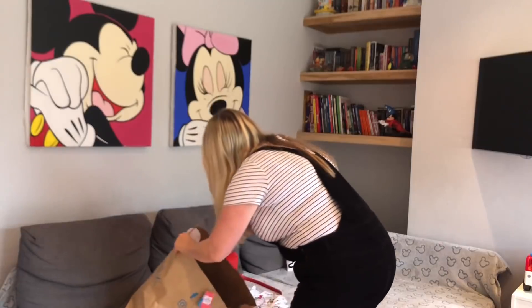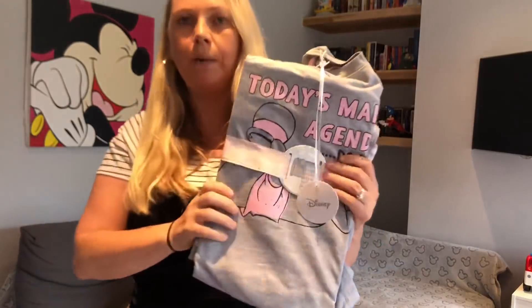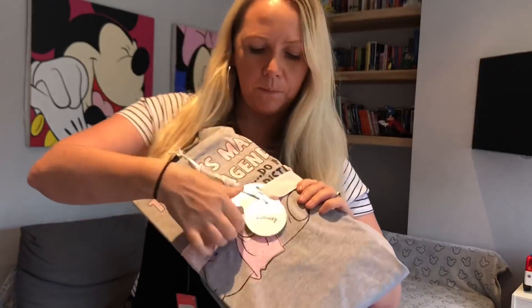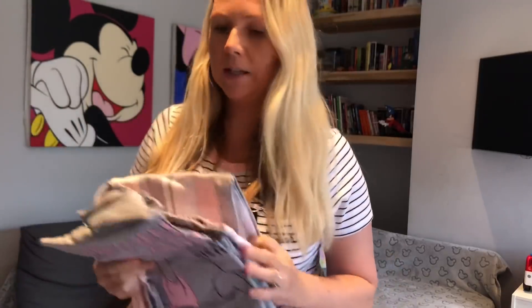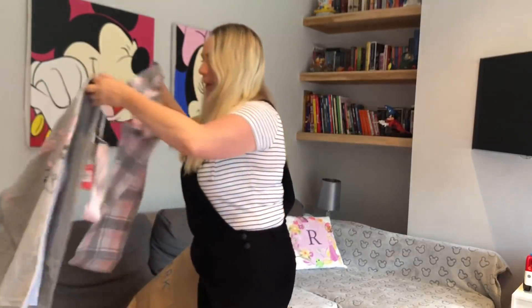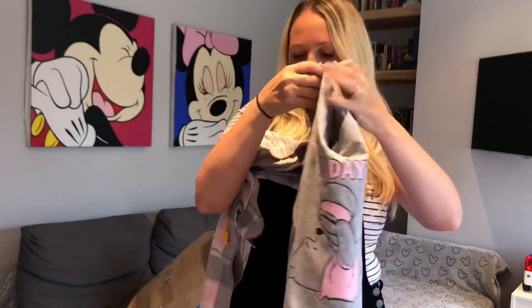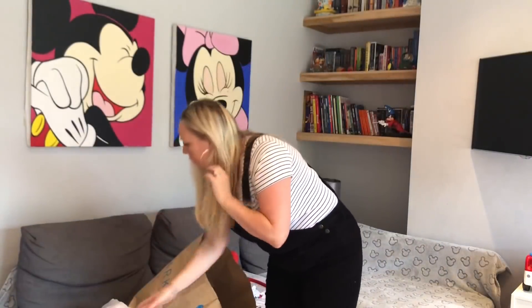I've got these Pooh Bear pajamas which are actually a little present for Ife. She's going through an obsession with Winnie the Pooh so that helps! On the front it says 'Today's main agenda - do not disturb,' which sounds pretty much like Ife. There are some bottoms as well. They were 11 pounds for the set which I think is really good value.